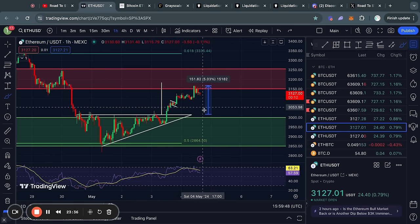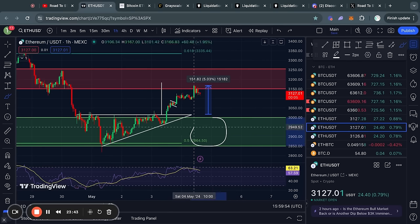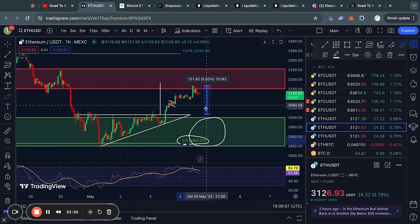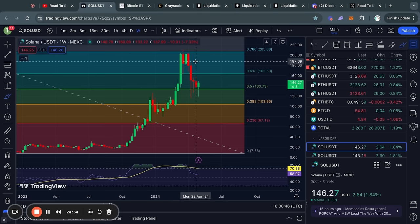For the short-term support and resistance levels for ETH, below the current price there is a big level of support from about 3,000 dollars all the way down to the 2,850 level — this also corresponds perfectly to the 0.5 Fibonacci level, so in my opinion this is a significant level of support. However, in the case that we trade to the upside, the next big level of resistance is from about 3,150 all the way up to 3,250 for the price of Ethereum.